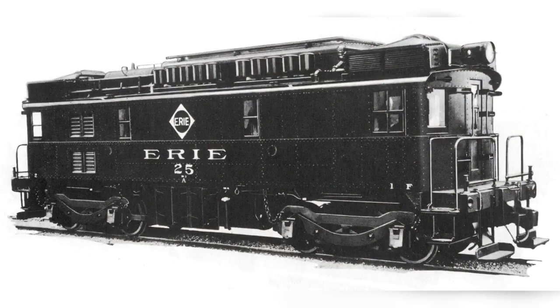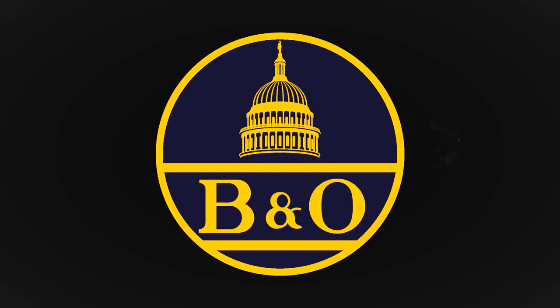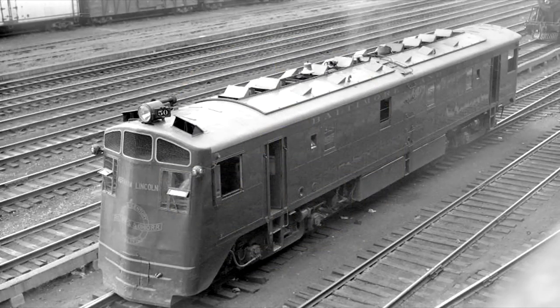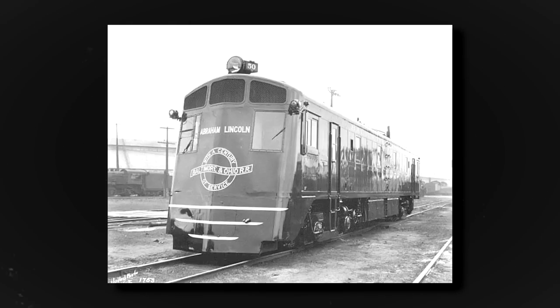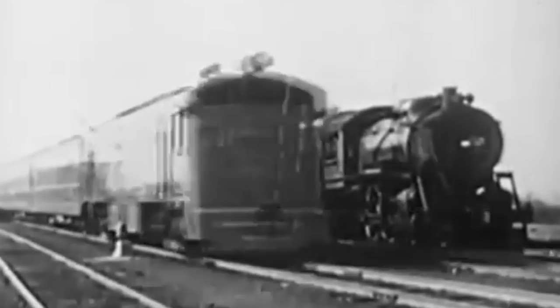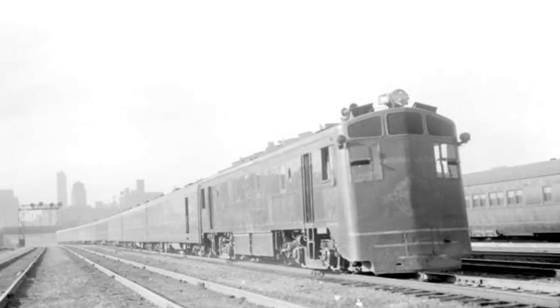Diesel locomotives were also still rather experimental and not fully proven, most being relegated to yard or industrial switching. Despite this, the Baltimore and Ohio Railroad had plans for the first streamlined individual diesel locomotive in the world. In 1935, after testing Electromotive Corporation, or EMC's, 1800-horsepower BB box cab on the Royal Lou passenger train, the B&O wanted a more aesthetically pleasing version of the unit. It was noted for being the first standalone passenger diesel locomotive, not semi-permanently connected to a consist of coaches. This meant that the locomotive could be coupled with any compatible rail car and didn't have to drag around a rake of passenger cars if it needed servicing. Only the locomotive would be out of commission instead of an entire train.